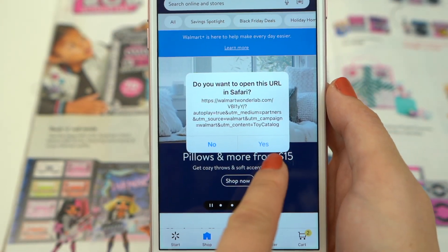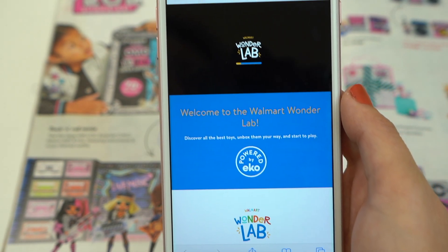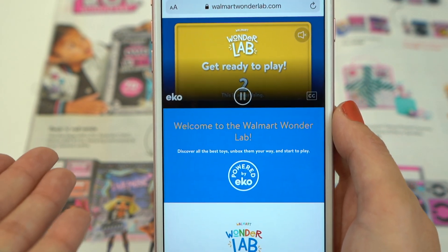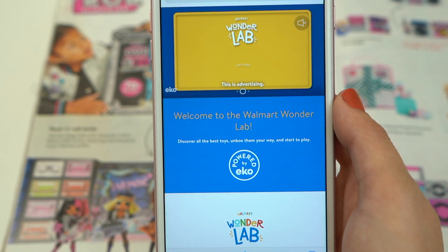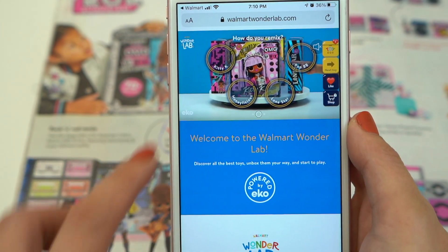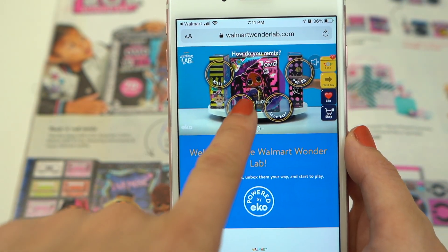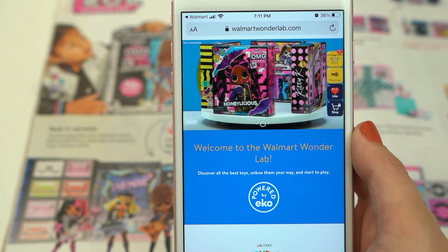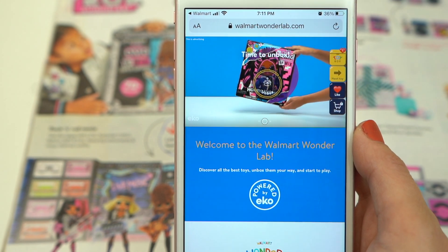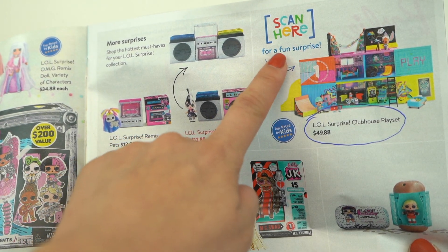There you go, it's scanned. It says to open the URL — open. The countdown. Into the Wonder Lab, let's play. They have all of the LOL Surprise Remix and you can choose which one you want to watch them unbox. I'll try Honeylicious. And then she'll start unboxing. This feature is very cool. So you can do that with any of the pictures that says Scan Here.